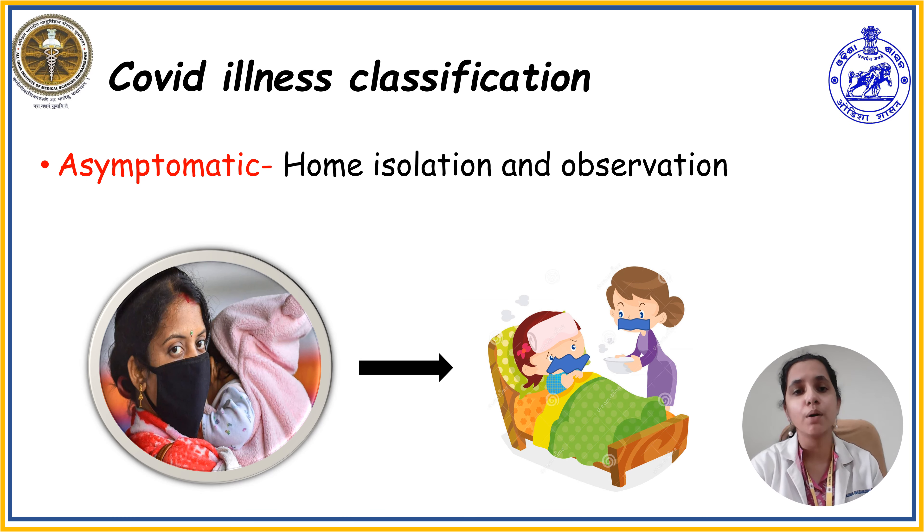Let us discuss COVID illness classification in children. There are four different classifications. The first is asymptomatic COVID positive: a family member may be identified as COVID-19 positive and the child also tests positive but without any signs and symptoms. For such children, there is no requirement of investigation or treatment, but home isolation and observation of symptoms is highly essential.